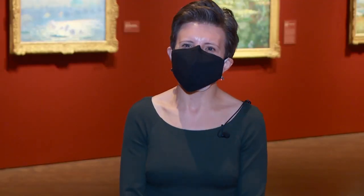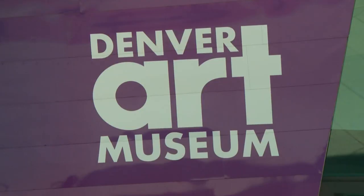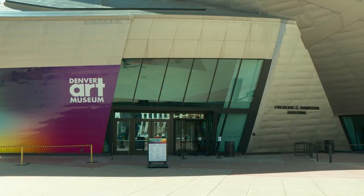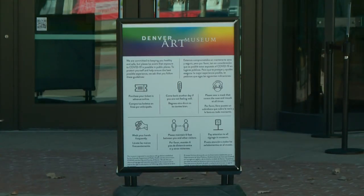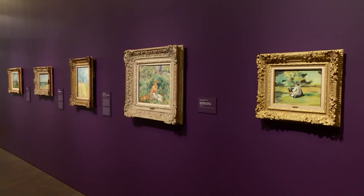If you have a desire to introduce French impressionism to your children or to your family, this is a great opportunity to do so. Visitors 18 and under can see it for free. The Denver Art Museum will give a timed entry. Access to these permanent galleries is included with a general admission ticket. We want people to feel safe when they come to the museum and be able to experience this art.